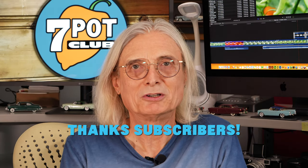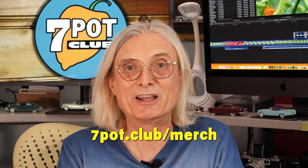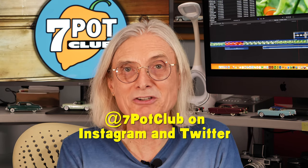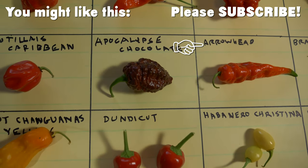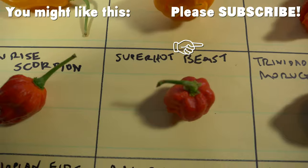If you enjoyed this video, please subscribe to our channel and tap the bell to receive a notification each time we post a new episode. We now have 7 Pot Club logo t-shirts and all sorts of hot pepper related merch available — please head over to 7pot.club/merch to learn more. And for even more 7 Pot Club, follow our daily exploits on Instagram, Twitter, and Facebook. For 7 Pot Club, I'm Rob. See you next week.